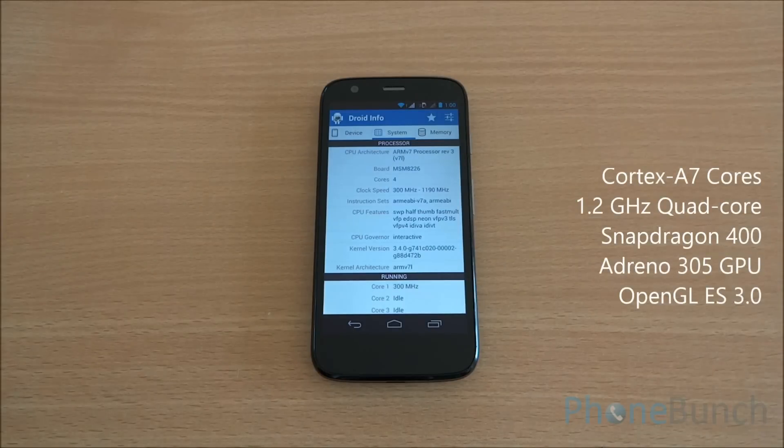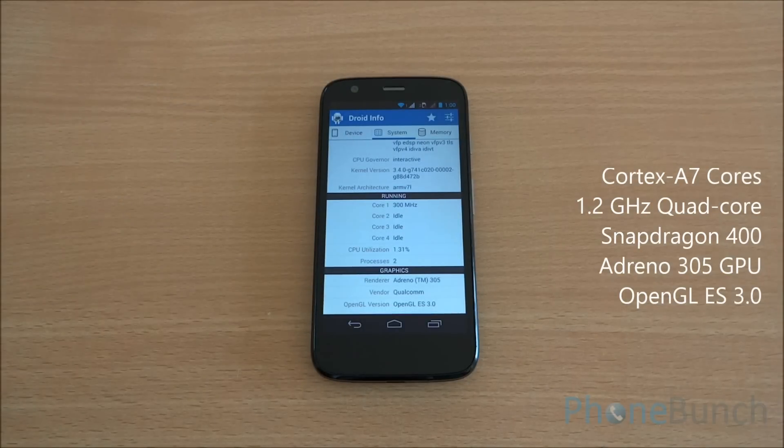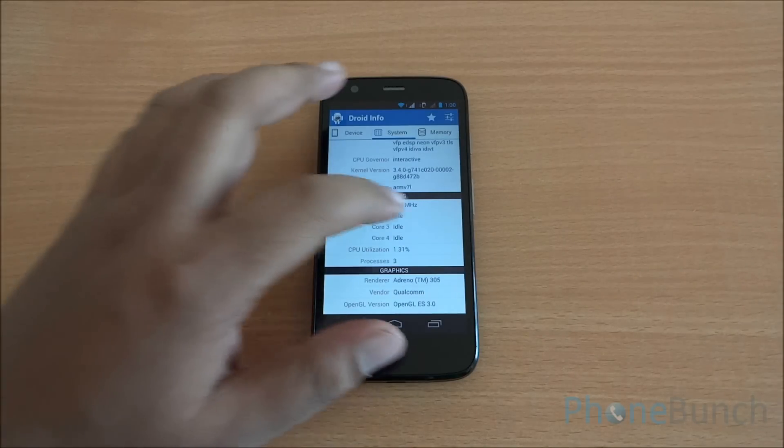You can see that it's a Cortex-A7 based processor with 4 cores running at about 1.2 GHz, and features the Adreno 305 GPU from Qualcomm as well as OpenGL ES 3.0 support that came with Android 4.3 Jelly Bean. The Android 4.4 update is still pending for the device but has arrived in several countries including Malaysia.